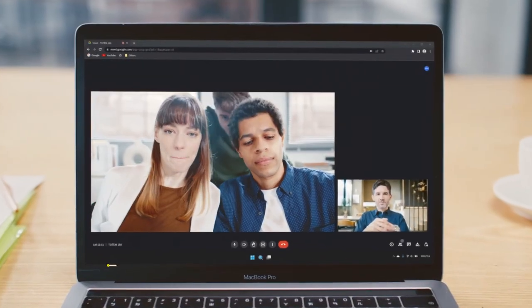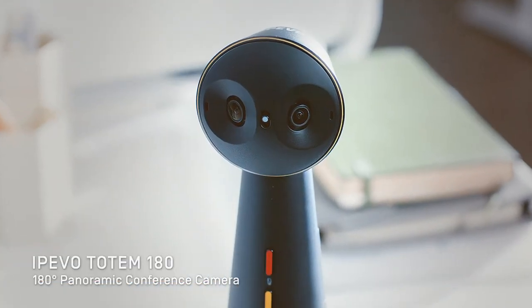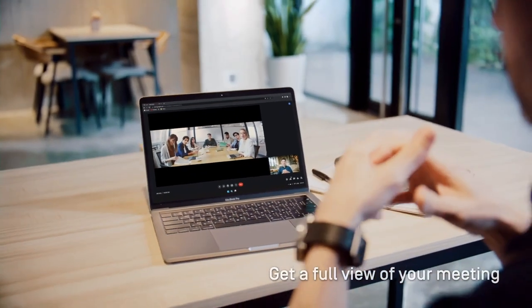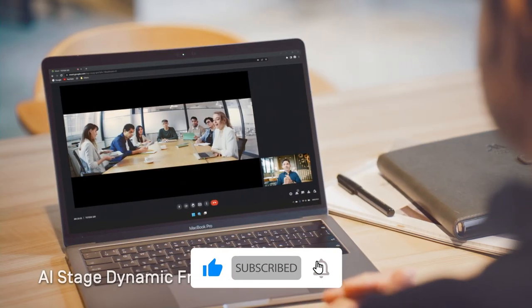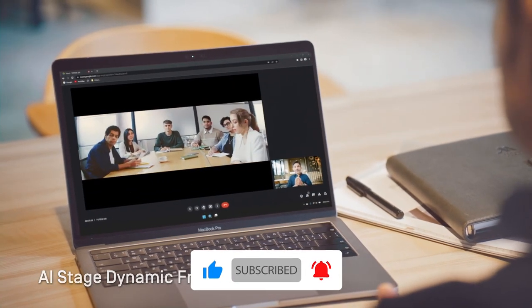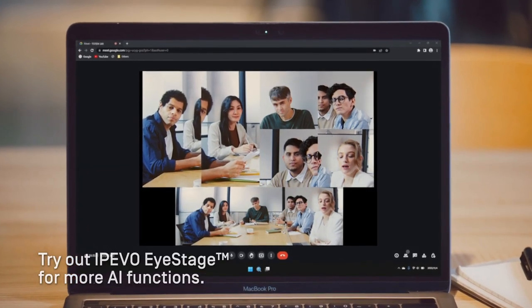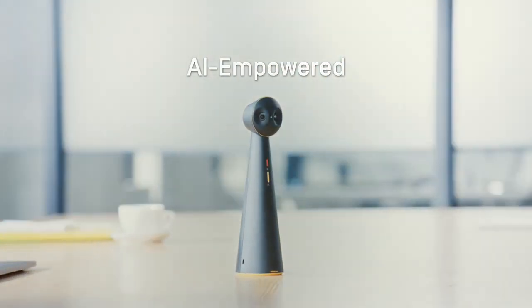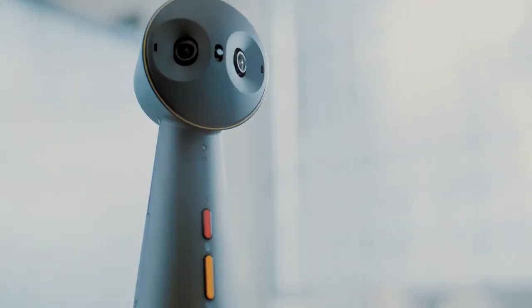Are you looking for a video conferencing camera that can capture the entire room and everyone in it? Epivo Totem 180 will do the job. This panoramic camera uses two 4-megapixel lenses to capture a 180-degree view so you can see everyone in the room no matter where they're sitting. It also features AI-stage auto-framing, which automatically keeps the person or people speaking at the center of the image. It's compatible with all major video conferencing platforms such as Zoom, Google Meet, Skype, and more. Simply plug it into your computer via USB-C and you're ready to start your meeting.